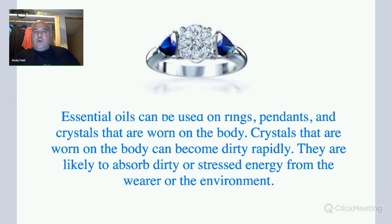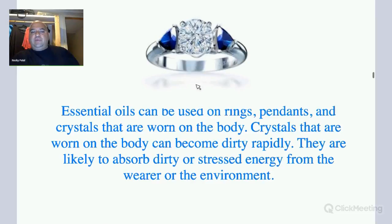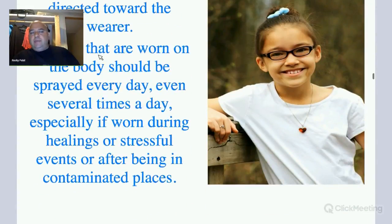You can also use essential oils on crystals you're wearing, like a ring — say, amethyst. Put a drop of lavender oil on it, and this will help fill your body with violet energy. Crystals will often absorb negative energy — instead of hitting your body, it gets absorbed by the crystal. So anytime you wear crystals on the body, especially if you're a nurse or working in a stressful environment like corporate America, you want to clean your crystals or rings several times a day, after stressful events and after being in contaminated places.